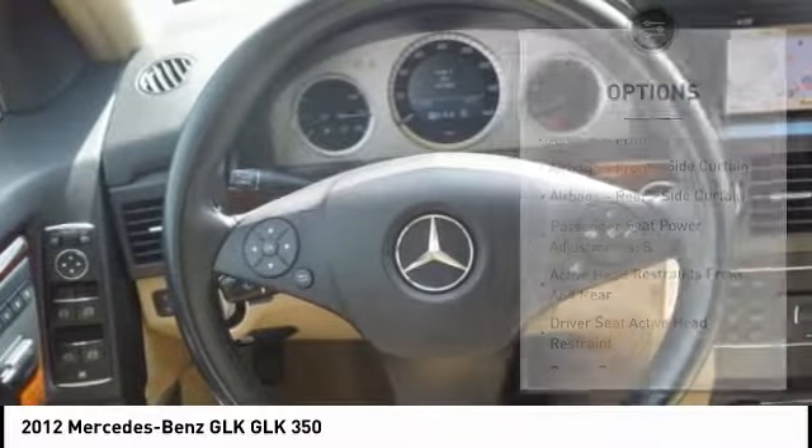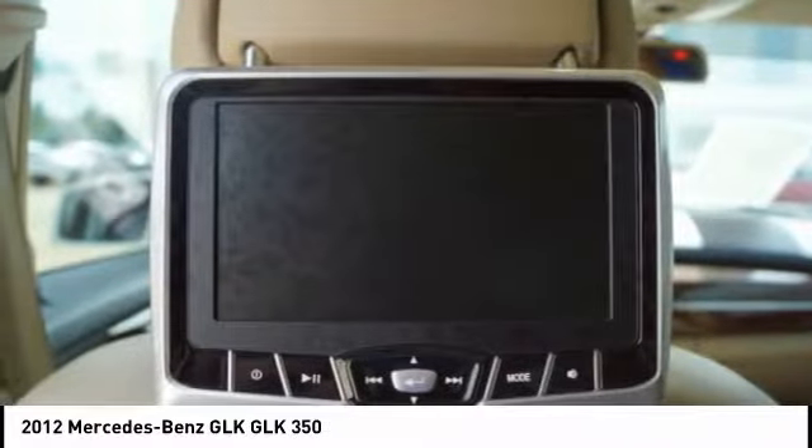Power brakes, daytime running lights, tachometer, electronic brake force distribution.